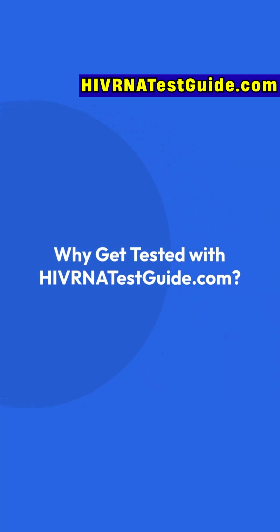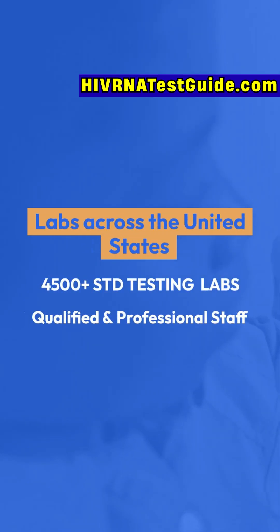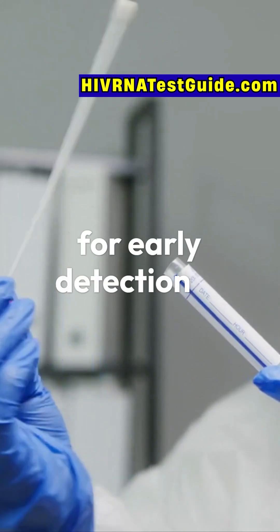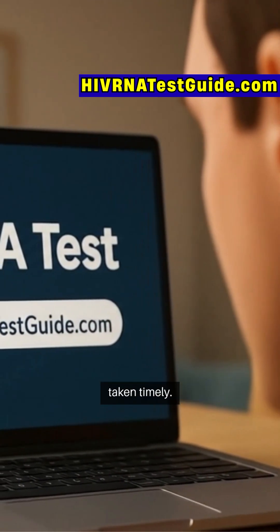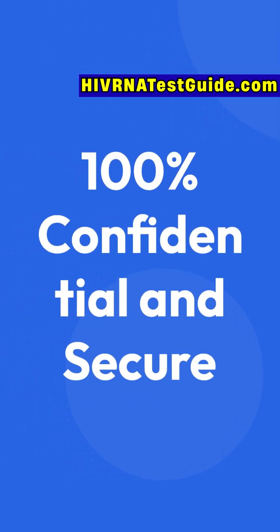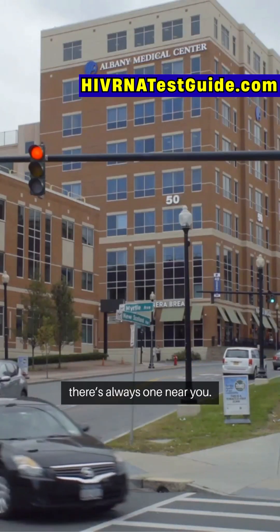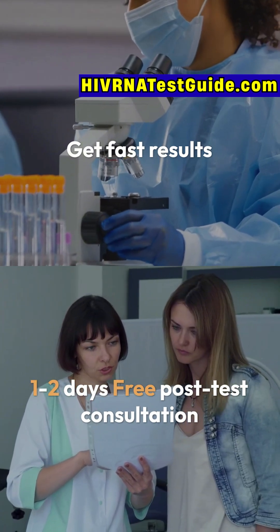Why get tested with hivrnatestguide.com? It's the most trusted and oldest website for HIV testing in the United States, with more than 4,500 STD testing labs and qualified, professional staff. They offer the only FDA-approved HIV RNA test for early detection, with results in as soon as one to two days, 99.9% accuracy if taken timely, CLIA-certified labs, and 100% HIPAA-protected confidentiality. With 4,000-plus centers nationwide, there's always one near you — plus a free post-test consultation for complete peace of mind.